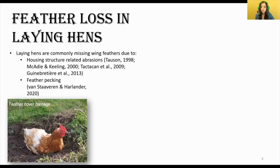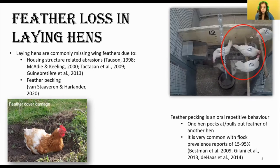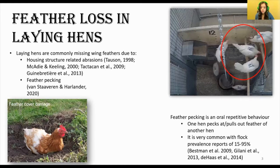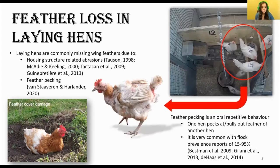We know that having intact flight feathers is important for flight, but chickens kept for commercial egg production — which we call laying hens — are commonly missing their wing feathers. This may be due to damage that happens as they move their wings against housing structures, resulting in abrasions, or due to a behavior known as feather pecking. As you can see in this video, feather pecking is a behavior in which one bird will pick at and pull out the feathers of another bird. It becomes problematic when birds continuously repeat the behavior, resulting in loss to large areas of the feather cover, skin damage, and in some flocks can further lead to cannibalism.